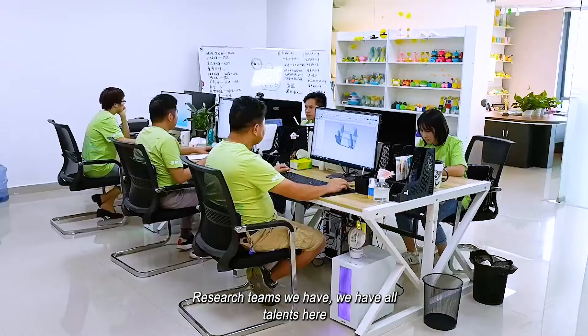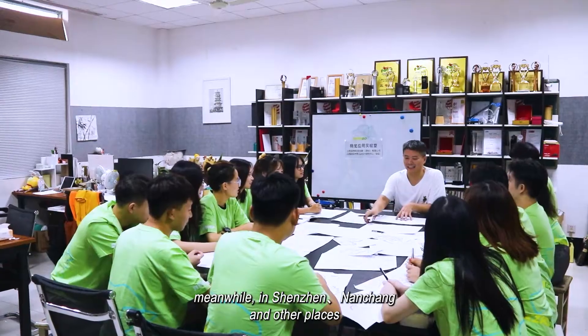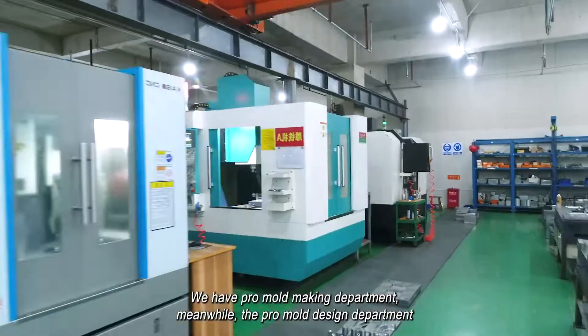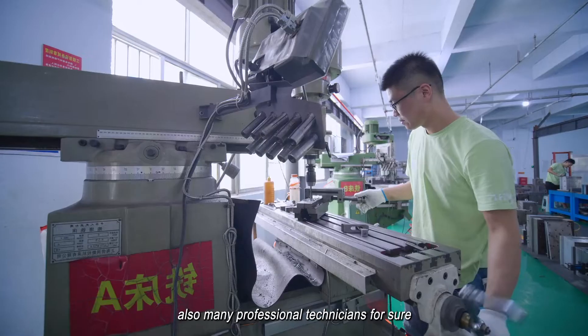We have all talents here. Meanwhile, in Shenzhen, Nancheng, and other places, we have our own teams to do product research. We have a professional mold making department, a professional mold design department, and many professional technicians.